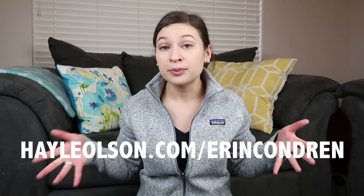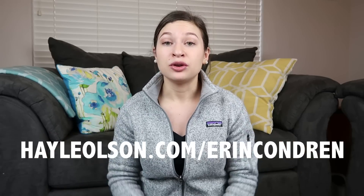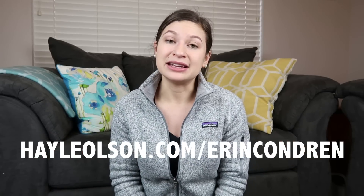Before we get started, as always, if you are new to Erin Condren and you want to save $10 on your very first order, make sure to sign up with my link. They will email you a code, and then I will get a $10 credit as well.